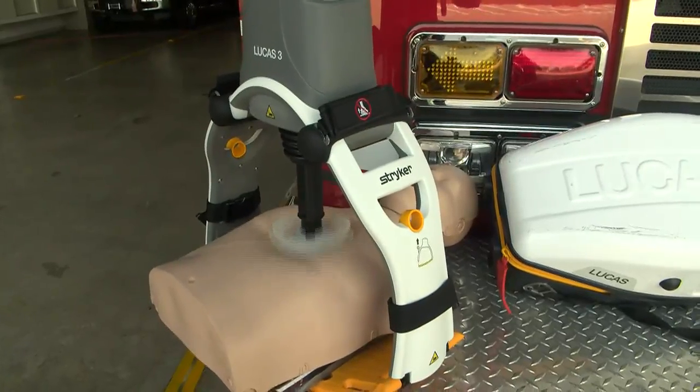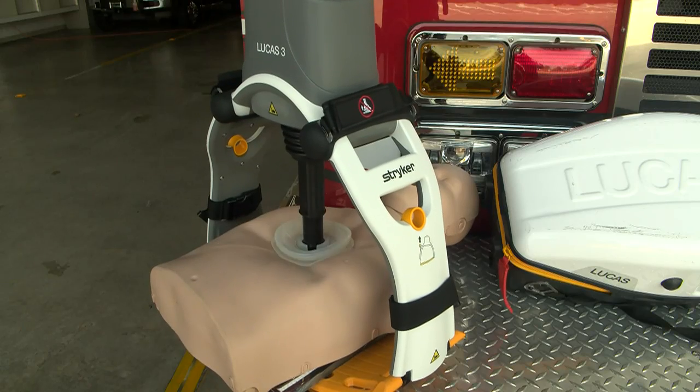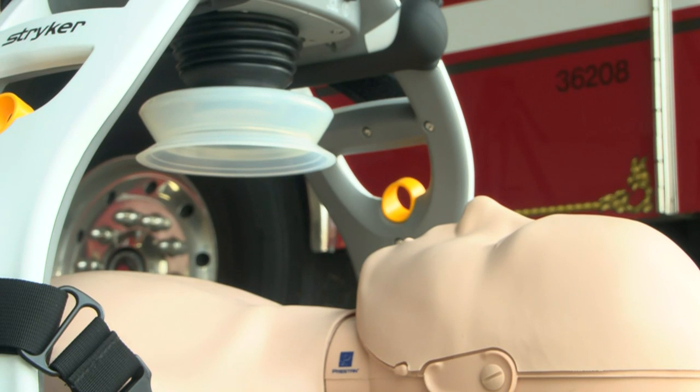Knoxville Fire Department Health and Safety Officer Tim Woods says this device can continue compressions when first responders have to move a patient up or down the stairs or to an ambulance. Compressions never stop, so that's allowed the survival rate to go up considerably with this device.